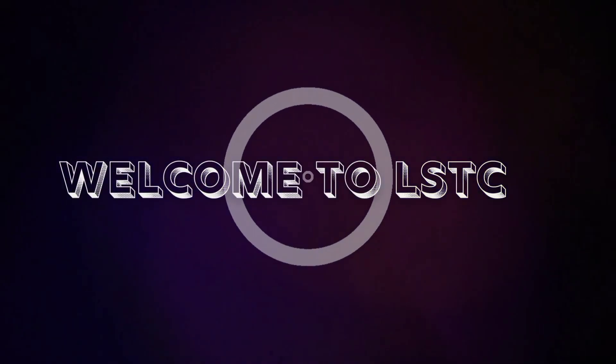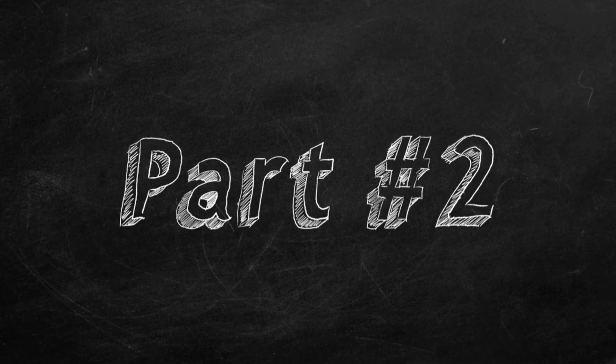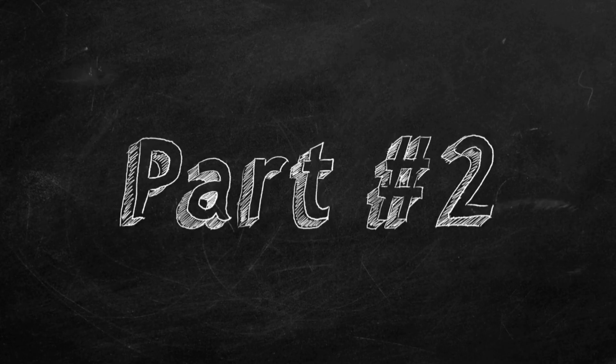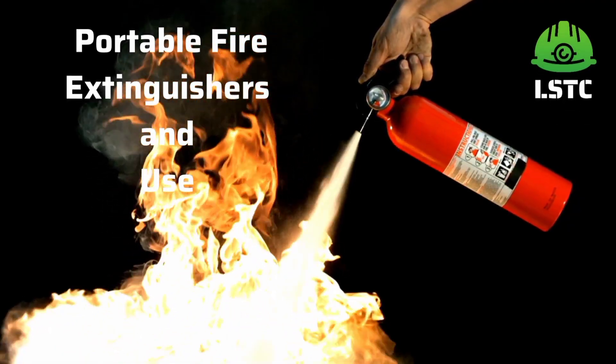Hello everyone, welcome to LHTC, this is Bapi Sarkar. In this part 2, today we are going to discuss about types of portable fire extinguishers and their use. So let's get into it.